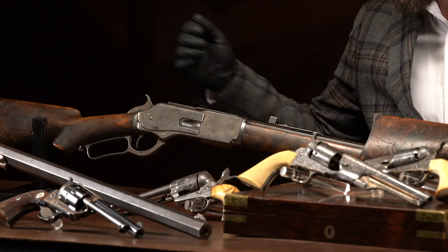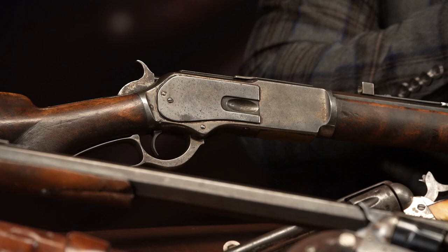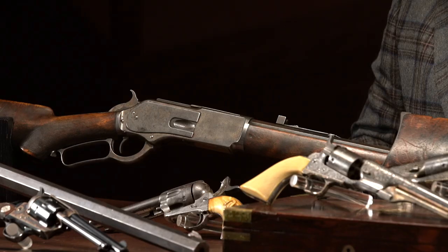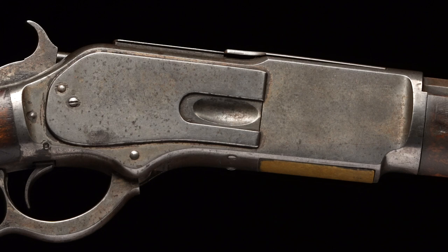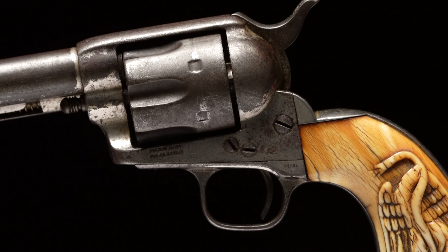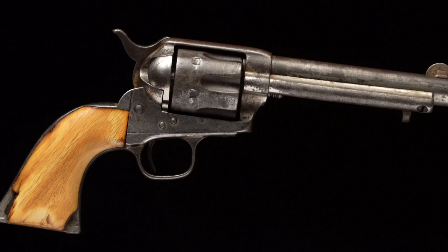Johnson's story is absolutely epic. The Crows had killed his wife and newborn son, and he supposedly killed somewhere between two and three hundred Crow braves, eating their livers. That is the basis for Robert Redford's character Jeremiah Johnson. Here's his gun. We also have serial number 222 Colt single action — a rimfire converted to centerfire then back to rimfire — with an 1876 coin front sight. Real, honest, authentic, been-there, done-that.